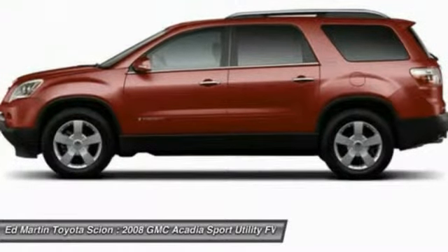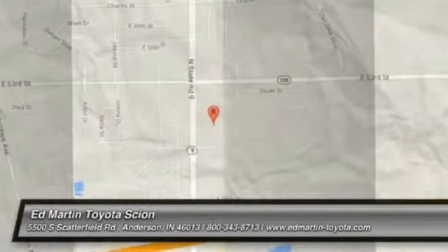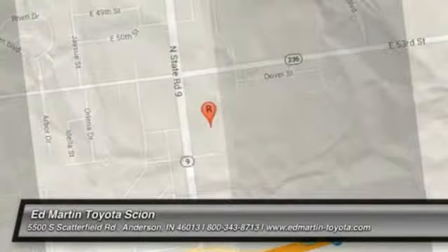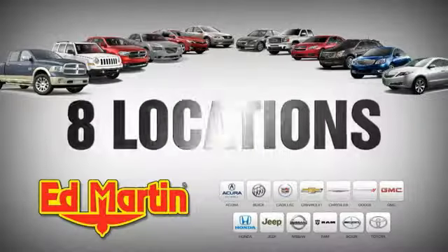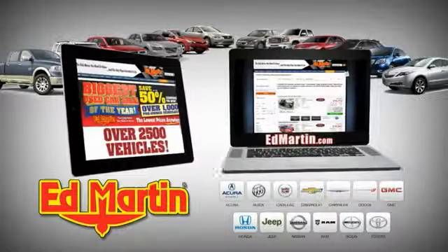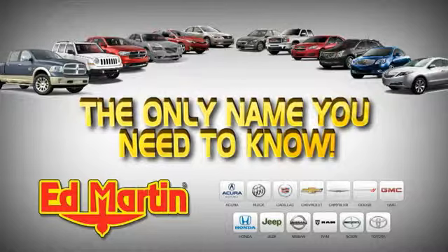Is love at first sight really possible? Let us know when you stop in. Eight locations, 13 brands, over 2,500 new and used vehicles online at edmartin.com. Ed Martin is the only name you need to know.